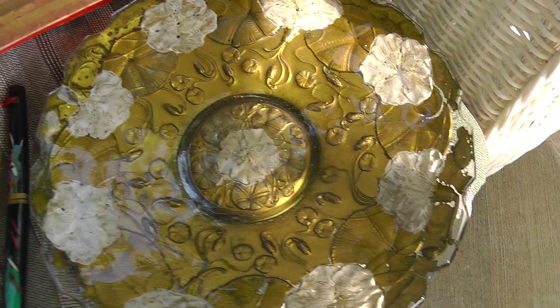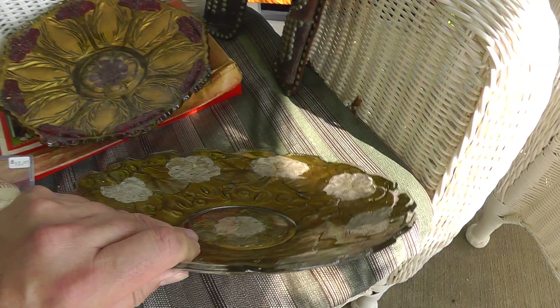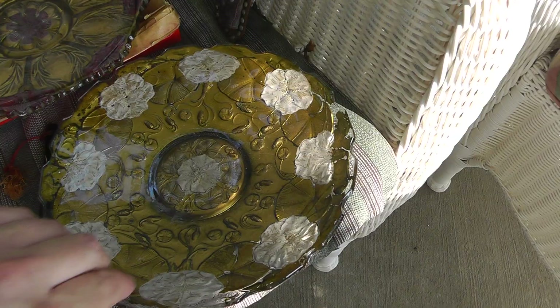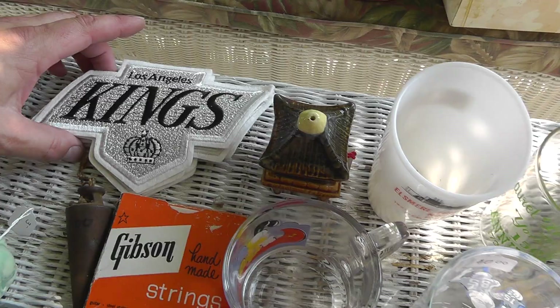Goofus glass — pretty neat, I got both of these for $5. All Goofus glass I've seen up to this point has been the red and gold. I've never seen the white and gold. At first I thought it had been repainted, but that looks original — something a little different. I have to look that up. Can't go wrong for five bucks. With Goofus glass, it's hard to find with a lot of the paint on it because if you wash it a few times, the paint comes right off.